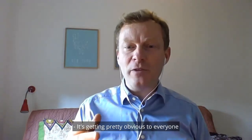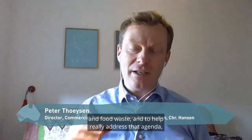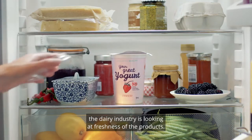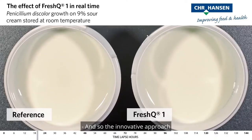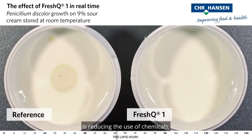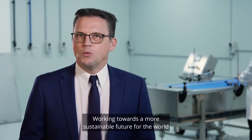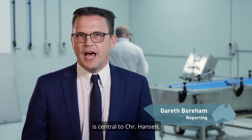It's getting pretty obvious to everyone that consumers are worried about sustainability and food waste. To help really address that agenda, the dairy industry is looking at freshness and quality of products, and the innovative approach is reducing the use of chemicals, food acids and preservatives.